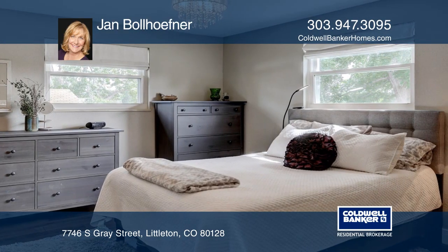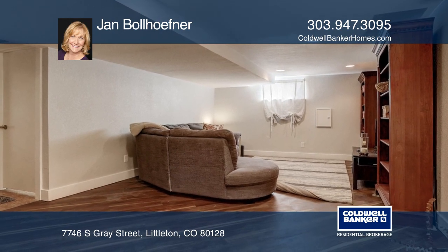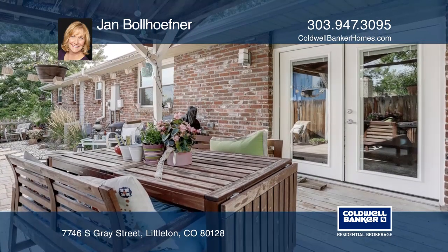The finished basement includes a recreation workout room, three-fourths bathroom, and a bedroom. The home is complete with a private benched yard that flaunts a covered patio.